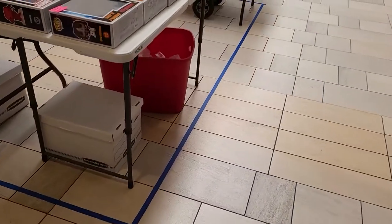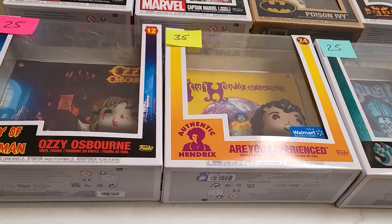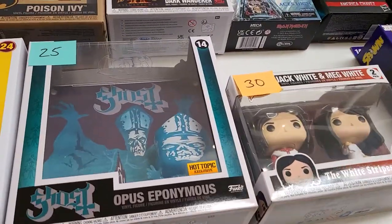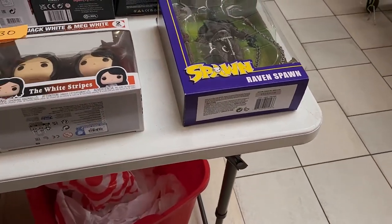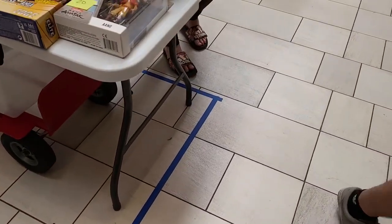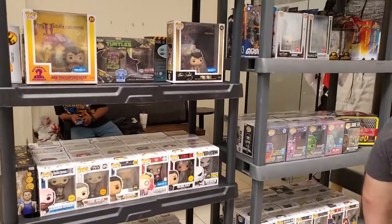Here we got some of the Funko shirts, and some of the exclusives — Diablo. We got Iron Maiden, The Raven, Spawn. Got some wrestling, got some Avatar. We've got a wall of Funko!